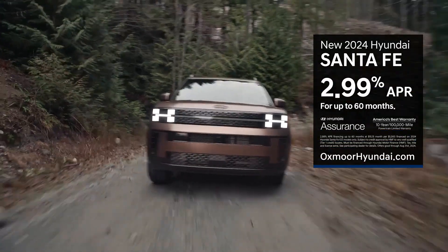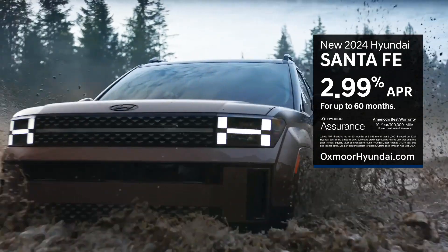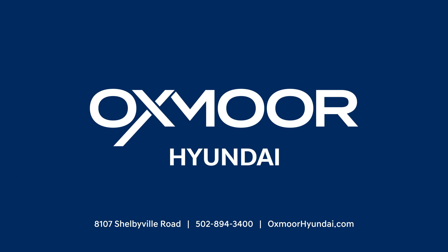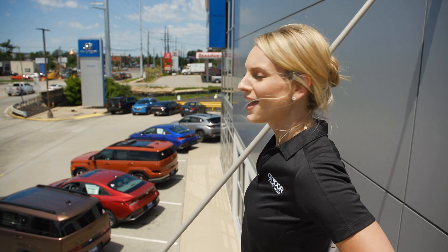Here at Oxmoor Hyundai, we want to earn your top spot. Drive home the new 2024 Hyundai Santa Fe and get 2.99% APR. Shop Oxmoor Hyundai at oxmoorhyundai.com. Hey, that new Santa Fe looks just as cool from the top.